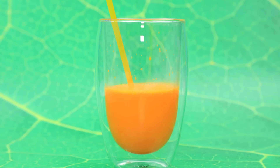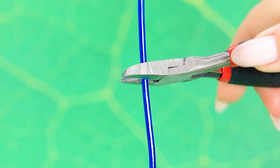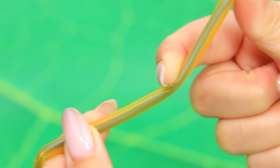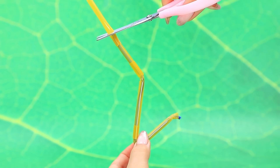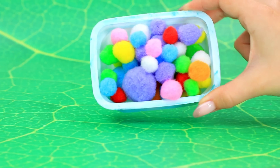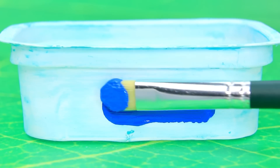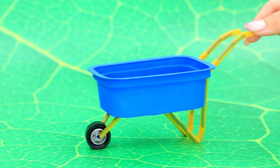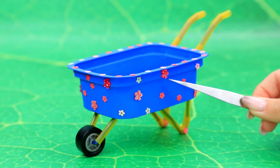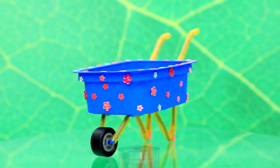Drink carrot juice — the straw will still come in handy. Cut the wire, make a frame for the cart. Pom-poms! Wheels and handle in place — decorate with flowers. It is much more convenient to transport things with a cart.